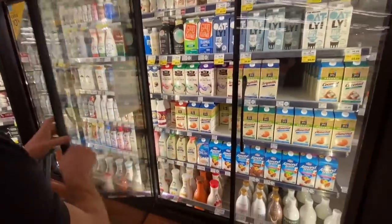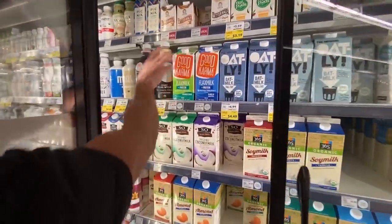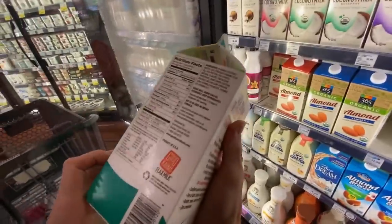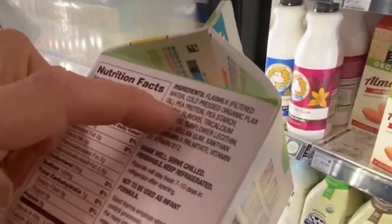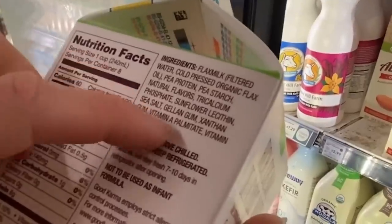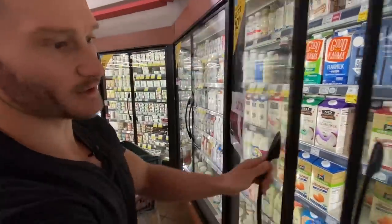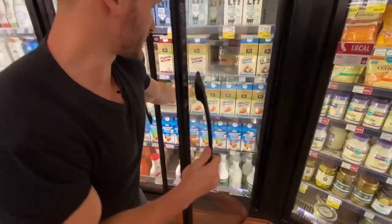What about flax milk? Flax, pea protein, pea starch, tricalcium phosphate — actually pretty decent stuff, and might be good if you're trying to get more omega-3s. As far as budget, I can only go for this one because I don't want to spend more than $3 on almond milk.